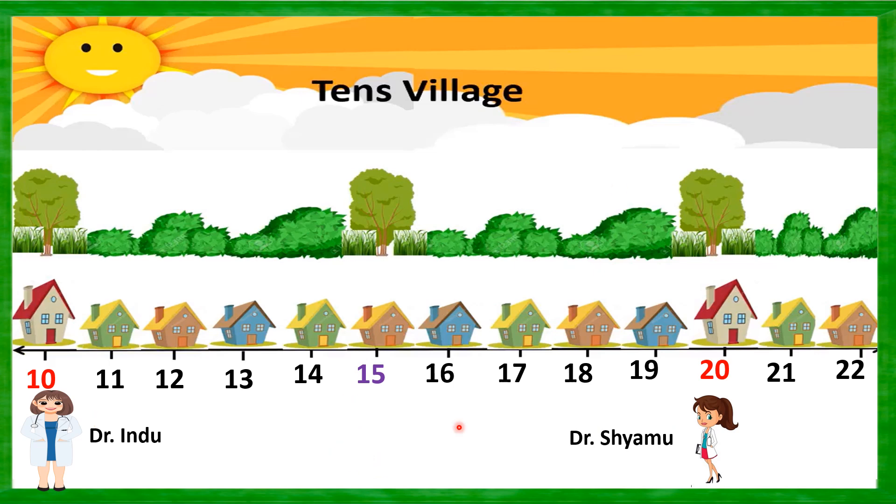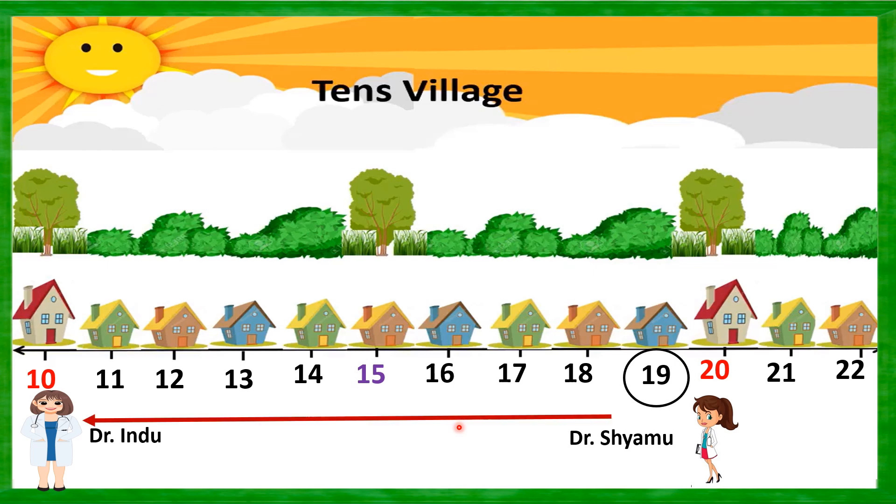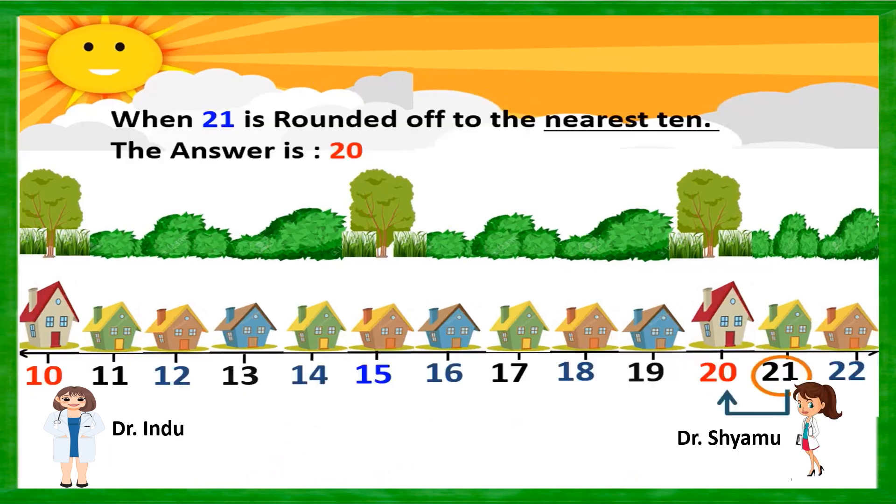And at last, house number 19 people's turn has come. House number 19 is very close to Dr. Shamu's clinic, so they will be visiting Dr. Shamu's clinic — meaning 19 is rounded off to 20. Also, for house number 21, which is closer to house number 20 — Dr. Shamu's clinic — mathematically, 21 is rounded off to 20.